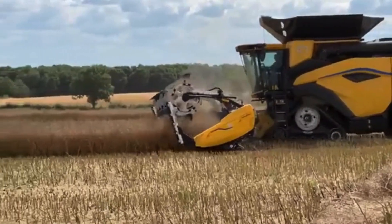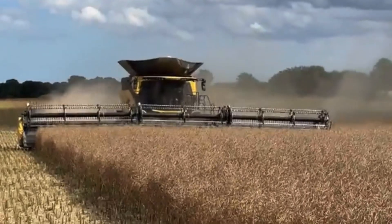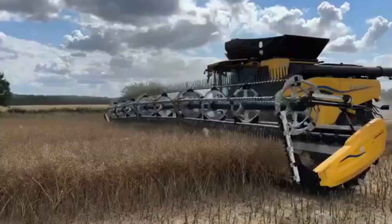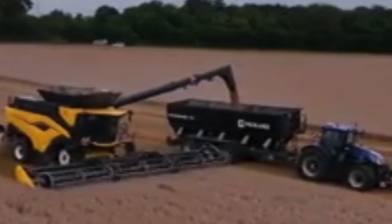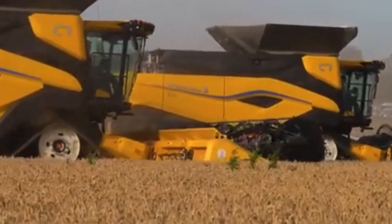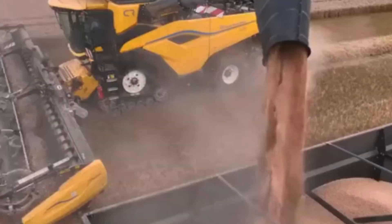Hello everyone and welcome back to X-Great Process. Today we're going to explore the incredible world of modern agricultural machinery and how these innovations are revolutionizing the harvesting process for crops like wheat, corn, apples, potatoes, and sunflower seeds. Let's get started.